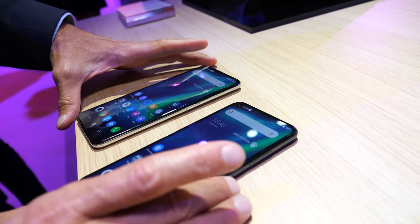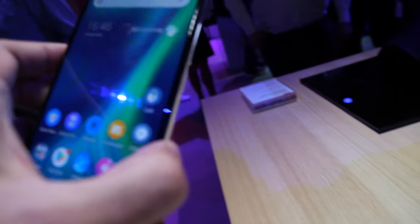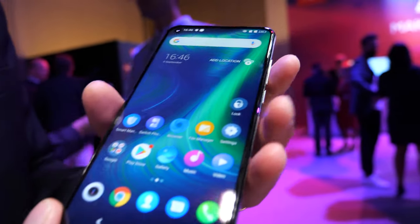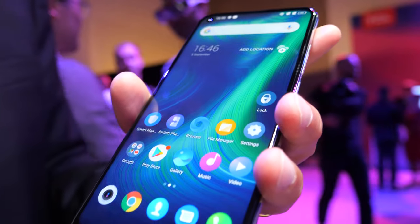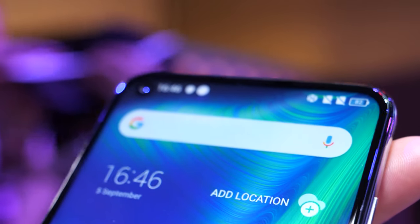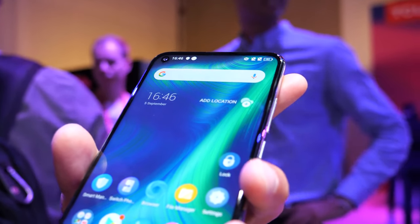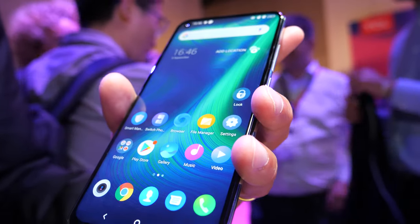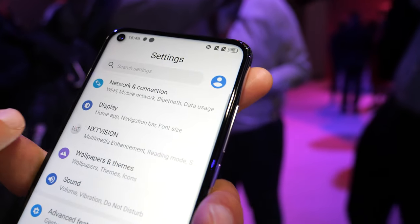What's really cool about the TCL Plex is that TCL is famous for displays. So it's a very nice display. What's the size? It's a 6.53-inch display with a dodge. So the 24-megapixel selfie camera is here in the hole — we call it a dodge. We registered this trademark, so it's not a notch, it's a dodge.